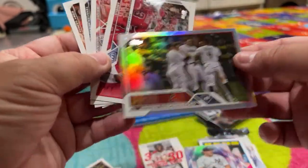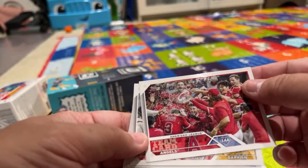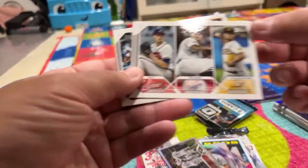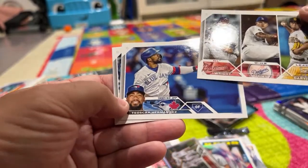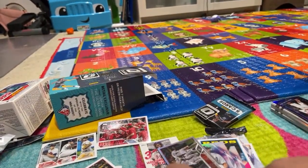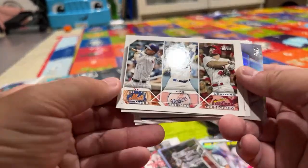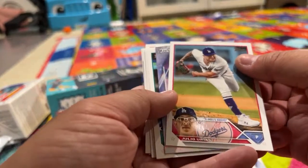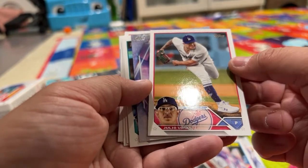We got a couple of team cards — Angels. I need to have a pile just for team cards, a pile for special win leaders things, to organize this stuff. We got another three-pack. Julio Urias. Francisco Lindor.